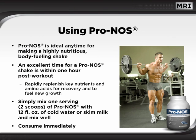PRONOS is ideal any time for making a nutritious, body-fueling shake. An excellent time for a PRONOS shake is within one hour post-workout to rapidly replenish key nutrients and amino acids needed for recovery and new growth. Simply mix one serving of PRONOS with 12 ounces of cold water or skim milk, shake well, and consume immediately.